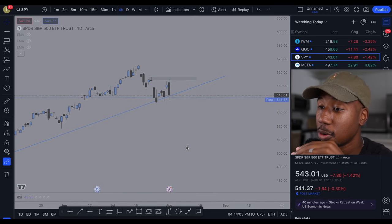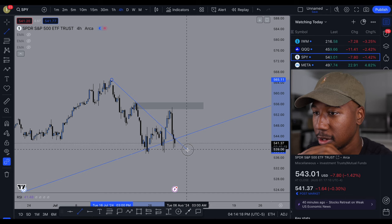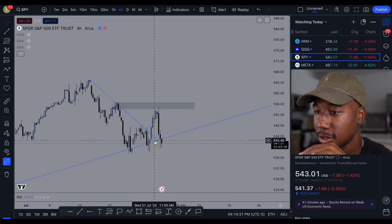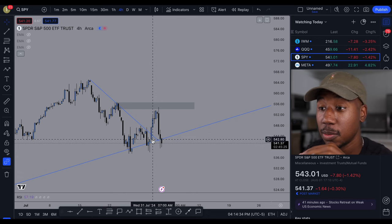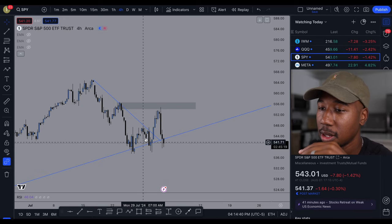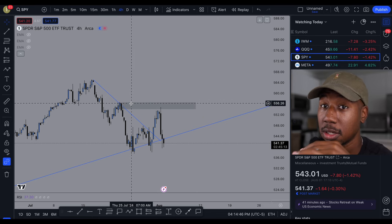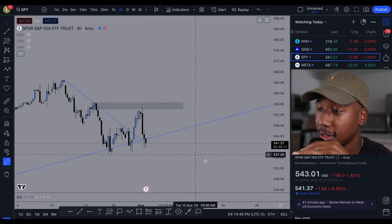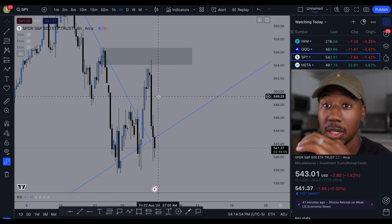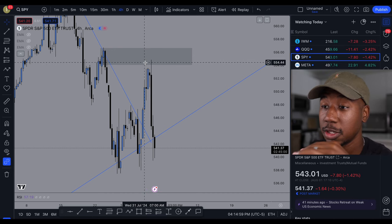Dropping down to the four-hour time frame. Coming into today, I had this trend line drawn on the SPY, and yesterday we broke above it and it looked like we were in the clear. If you watched my watch list this morning, you saw that I mentioned there was a supply zone up here, and it's possible we could sell off from it. We came up, tapped into that supply zone, and we have pretty much been selling off since.